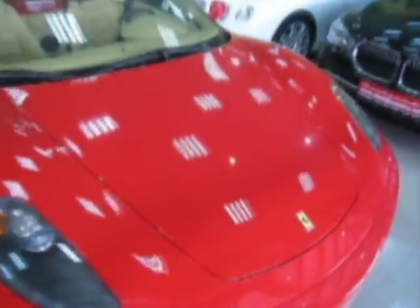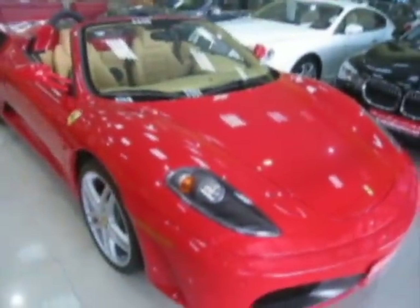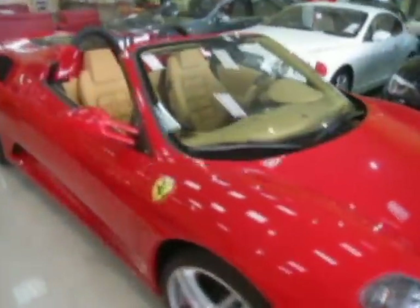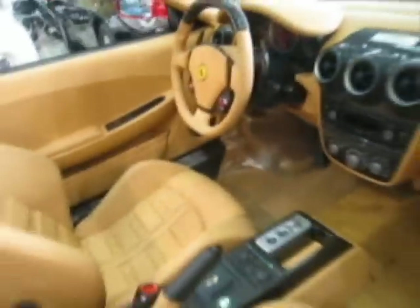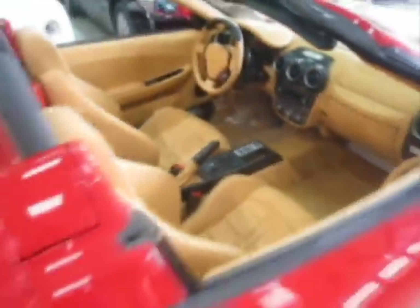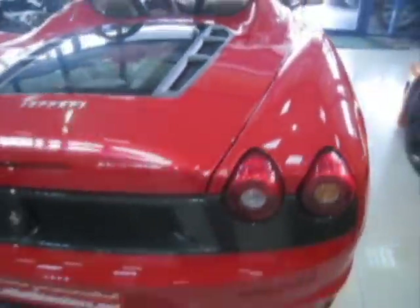Ferrari F430 Spyder — excellent exterior and interior, featuring carbon fiber interior with excellent professional work. This Ferrari is owned by www.rkbmotors.net. The 2009 Ferrari F430.